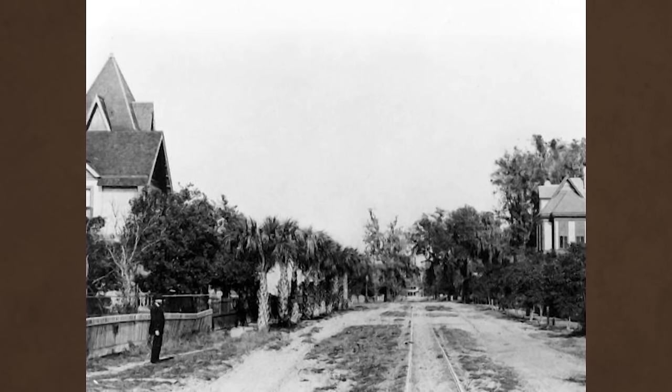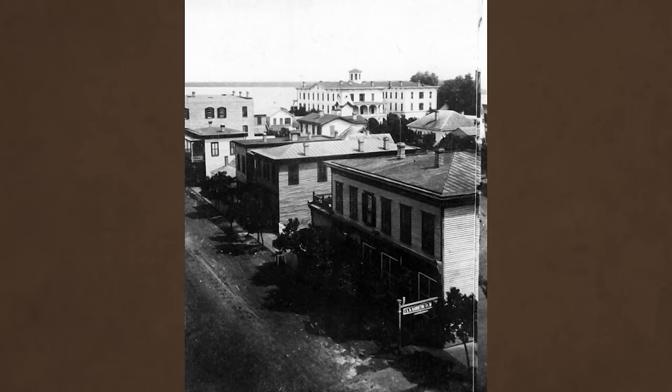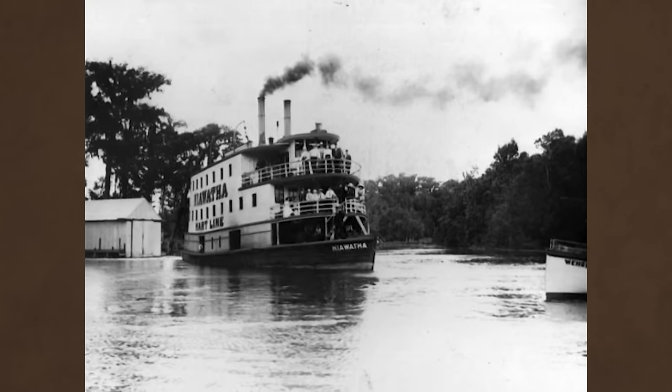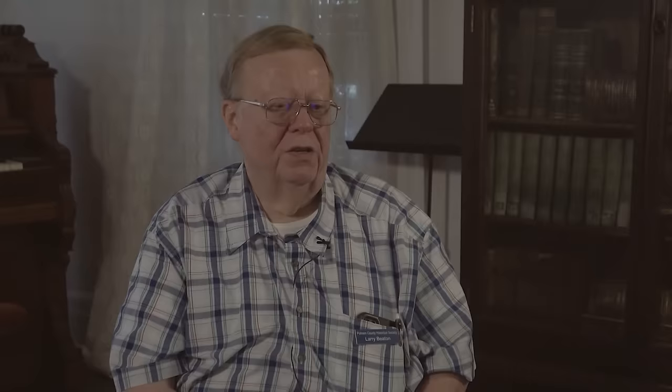Larry Beaton is historian for the Putnam County Historical Society. He is a descendant of Robert Raymond Reed, the fourth territorial governor of Florida from 1819 to 1823. Reed's son moved to Palatka around 1850, where Larry Beaton's family has remained ever since. In the mid-1800s, steamboat traffic was very active on the St. John's River, and Beaton's grandmother shared her memories of it with him.